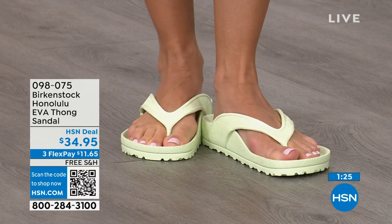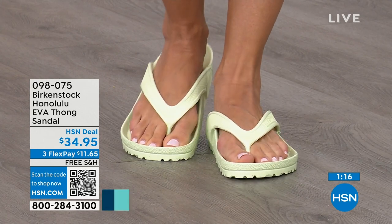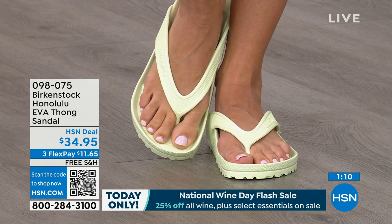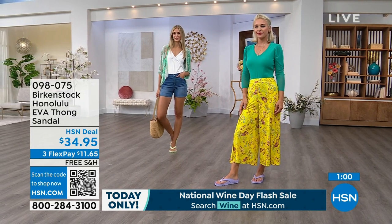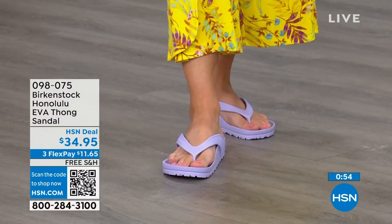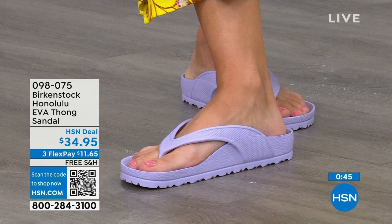$34.95 — that's kind of unheard of for a Birkenstock. A real Birkenstock, not an imitator. People imitate the best — they don't imitate the ones that nobody wants. There are a lot of imitators, but this is a true Birkenstock footbed and sandal in the Honolulu. Even wearing them around the house: in my house I don't wear my outdoor shoes inside, but I also don't want to be barefoot because those hard floors can do a number on you. These would even be great just wearing them around the house. Shipping is free, flex pay is $11 and change.